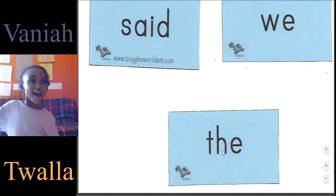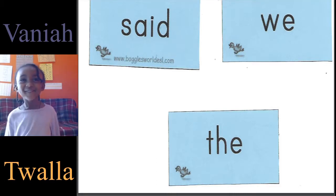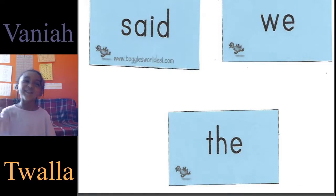Say bye. Bye. Say bye Miss Smith. Bye Miss Smith. There's a Miss Smith here. Yeah, I miss you. Where's Miss Smith? She can see you. Where? She's gonna watch your video. Okay. Say bye Miss Smith, I miss you. Bye Miss Smith, I miss you.